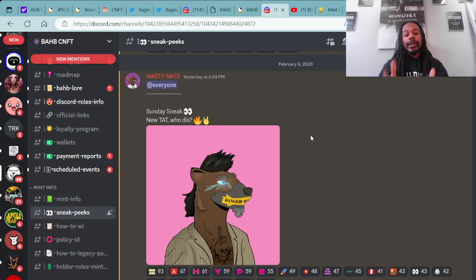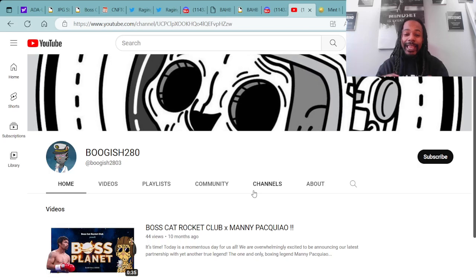I want to go ahead and congratulate the winner for the whitelist to mint the Honey Badgers project. Let's give a major congratulations to Boogish280 — congratulations man, this is amazing, you deserve this. You continuously put in work in the community, helping and uplifting as best as you can. We appreciate you for the support over here at the Boss Face Crypto Movement. You are the lucky winner for the Honey Badgers whitelist — please make sure you reach out to me, and go check in over at the Honey Badgers Discord and they'll get you squared away with your whitelist. Congratulations, and have a prosperous day.